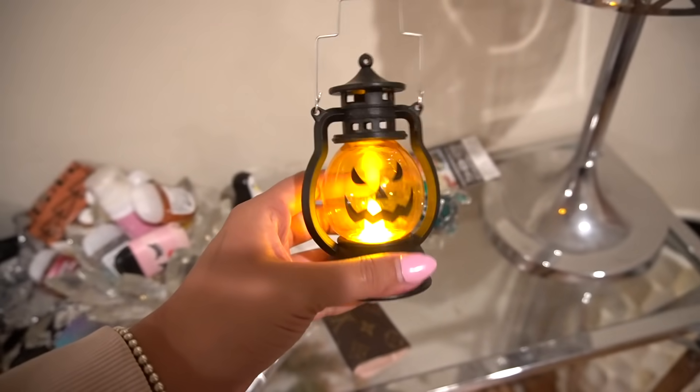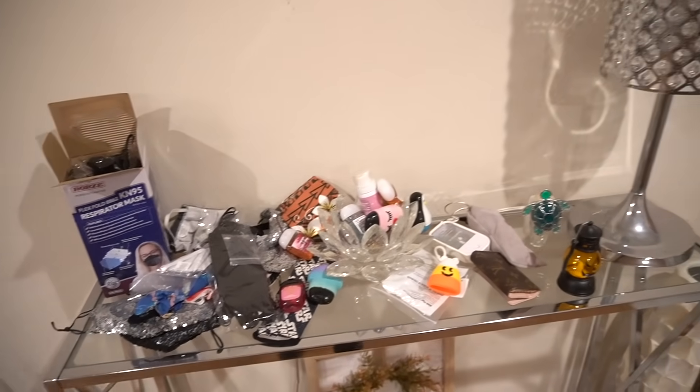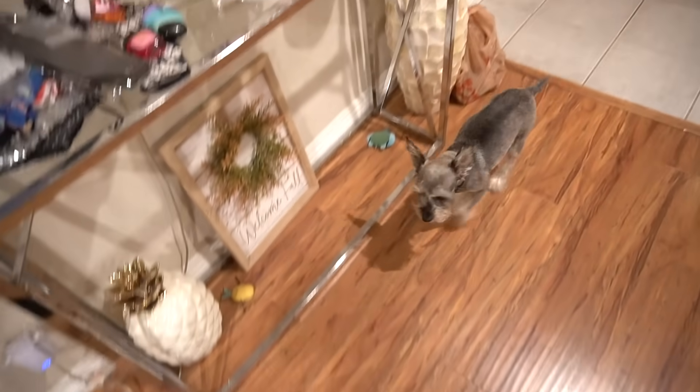And then we have this little random guy right here. I did pick this up from Bath and Body Works — perfect for October. So I'm excited to use that with my hand sanitizers. Don't worry, I'll clean this up. I know it's looking like a mess, but this is reality. Ready, Ewok? Home Depot stuff we have to return. Let's decorate.